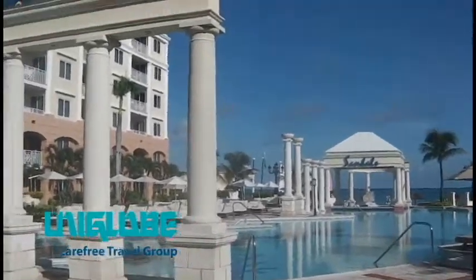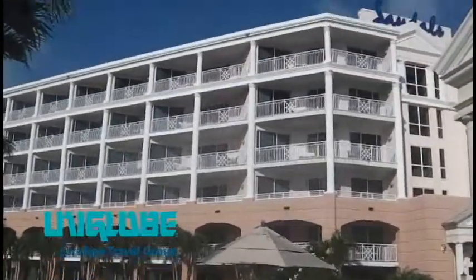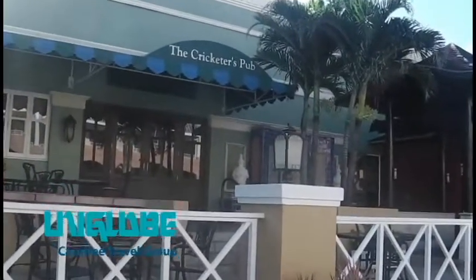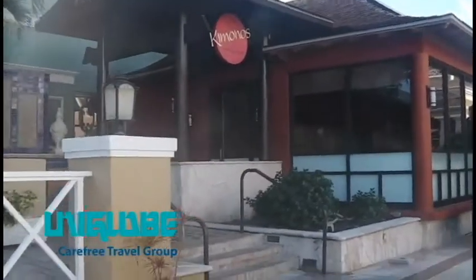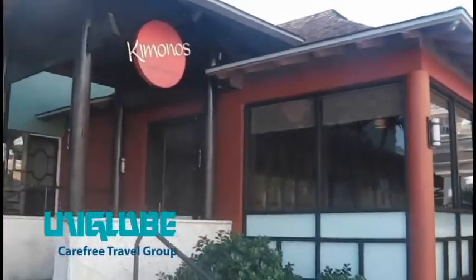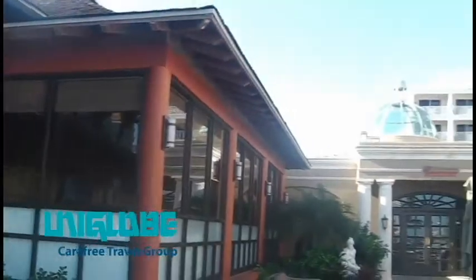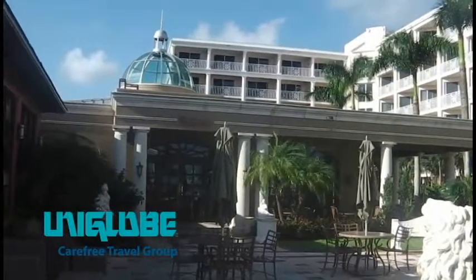Just around the corner here you'll find some of the main restaurants — all still in the Windsor Tower area. This here is Cricketers Pub, an English pub where you can get bangers and mash and fish and chips, or just sit out in the evening and get drinks. Right next to that is the Japanese restaurant called Kimono's, where everybody will cook in front of you — we went there the other night and it was very good. And right here is the other main restaurant called Casanova's; it's an Italian restaurant with no reservation required.